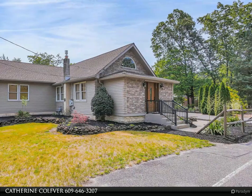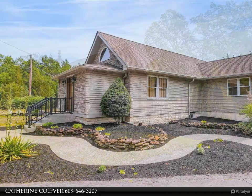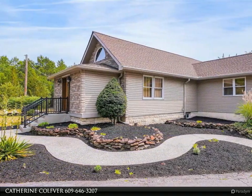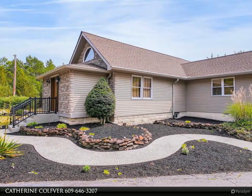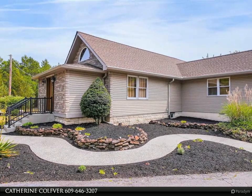There's also a jacuzzi tub, updated light fixtures, and a large walk-in closet. The other two bedrooms are a generous size and there are hardwood floors throughout the home.